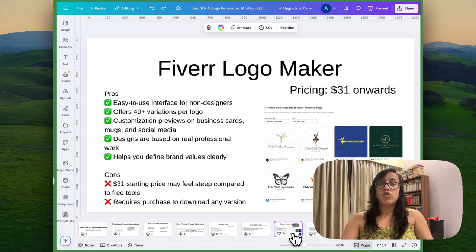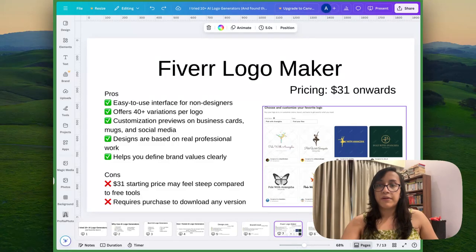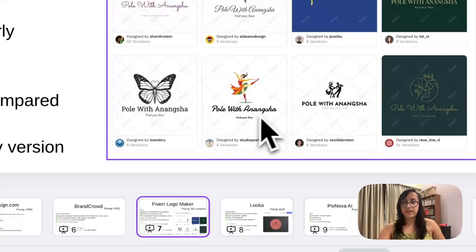The third tool on my list is the Fiverr Logo Maker — not to be confused with Fiverr the freelancer platform. This is a specific platform developed by Fiverr to generate logos with AI in a few seconds. The pros are: super easy to use interface even for non-designers, up to 40 variations of each logo, customization previews on business cards, merch, mugs, and social media posts, and designs based on real professional work by freelancers. It also helps you define your brand values clearly. The price is $31, which might feel a bit steep compared to free tools, and you need to purchase the plan to download any version. Here are some of the logos I generated — they are really beautiful and represent my brand perfectly.